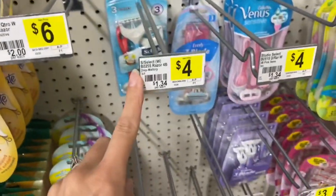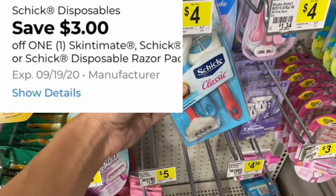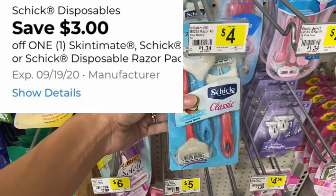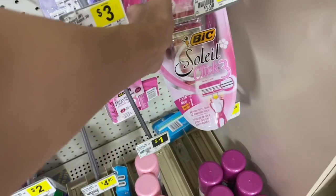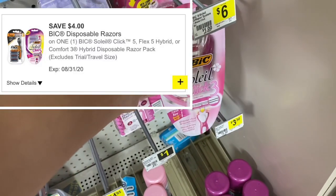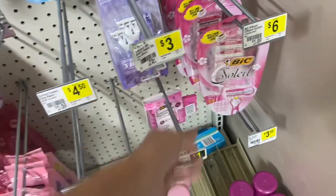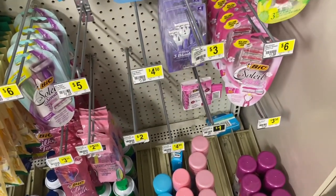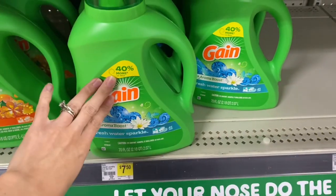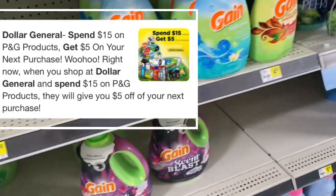We have a couple of razor deals this week. These $4 Schick Classics — make sure you're picking up this kind — have a $3 digital making them only $1. The Bic Soleil razors are $6 and have a $4 digital making them just $2. Keep an eye out because the Bic Soleil for $3.30 normally attaches for that $4 coupon but it doesn't look like it's attaching on the app this time. I'm also looking at Gain laundry products because I want to do the spend $15 on P&G products and get a $5 coupon.